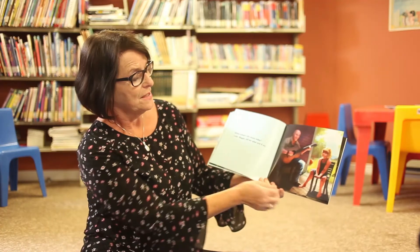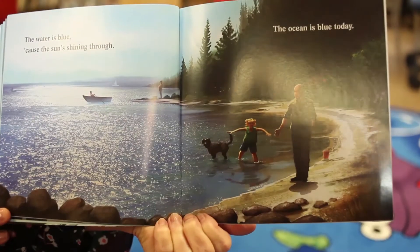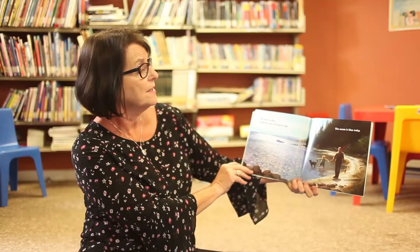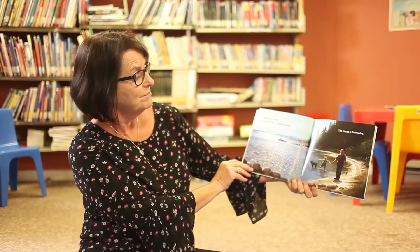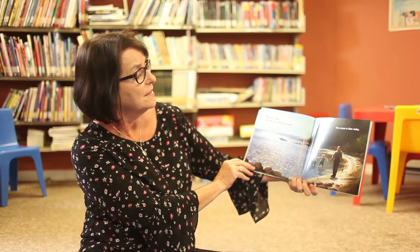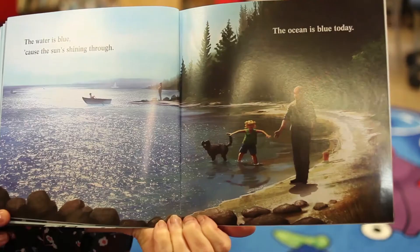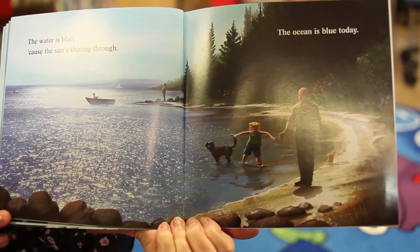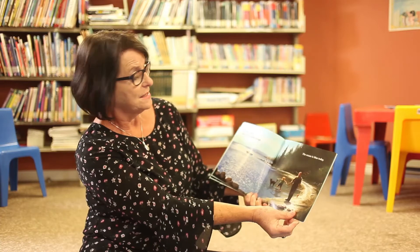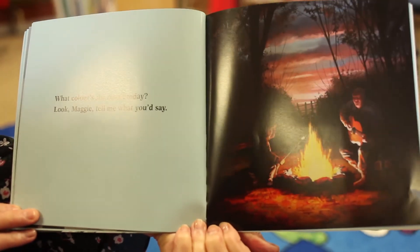What color is the ocean today? Look Maggie, tell me what you'd say. Maggie is wearing a summer sundress and she's barefoot, and in the background I see some flowers, so we're into the season of summer. The water is blue because the sun's shining through. The ocean is blue today! There's Maggie and her puppy dog wading in the water, and her Poppy is reaching out his hand.